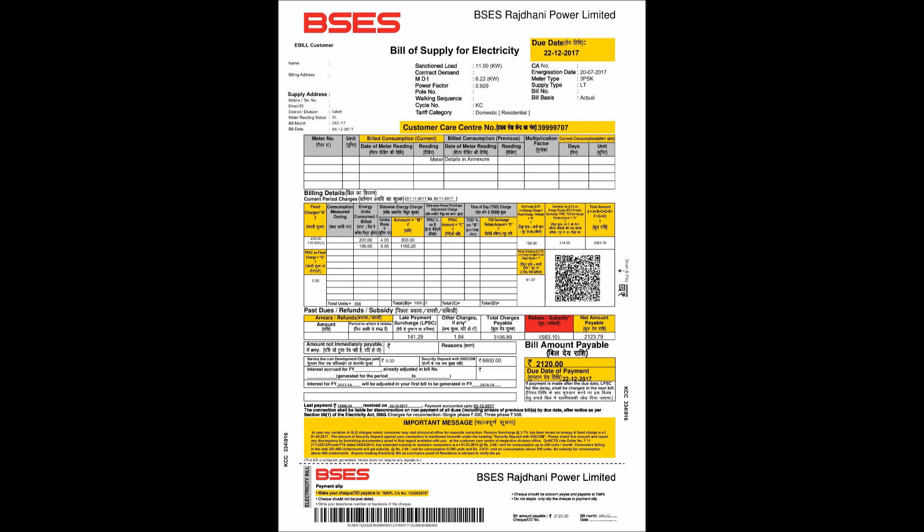This has the same basic format and information as normal BSCS electricity bills, such as customer name, address, meter number, sanction load, power factor, and meter type. However, along with the bill, there's an annexure attached which has the power production and consumption details.